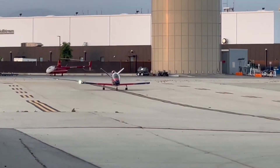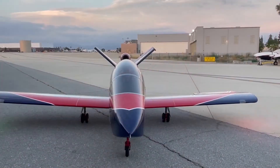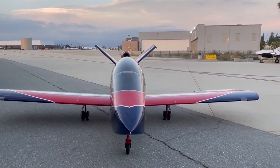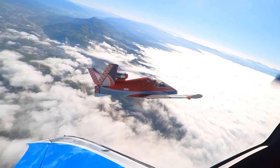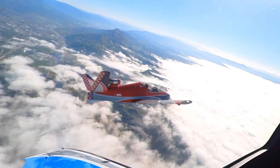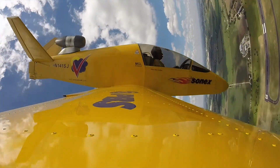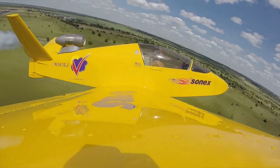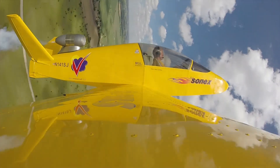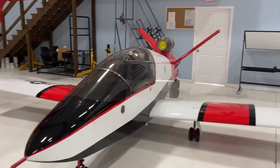The Subsonics is powered by a Czech-built PBS TJ-100 turbojet engine that produces approximately 240 pounds of thrust, delivering exceptional performance for its class. This engine offers a perfect balance of power and efficiency, making the jet well suited for recreational flying and aerobatic maneuvers. Capable of reaching speeds up to 300 miles per hour, the Subsonics offers an exhilarating flying experience, with aerobatic capabilities handling +6G and -3G load factors.